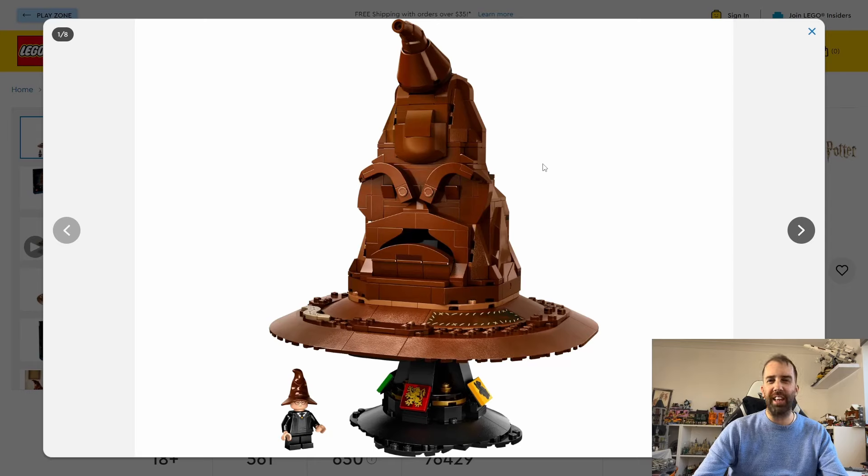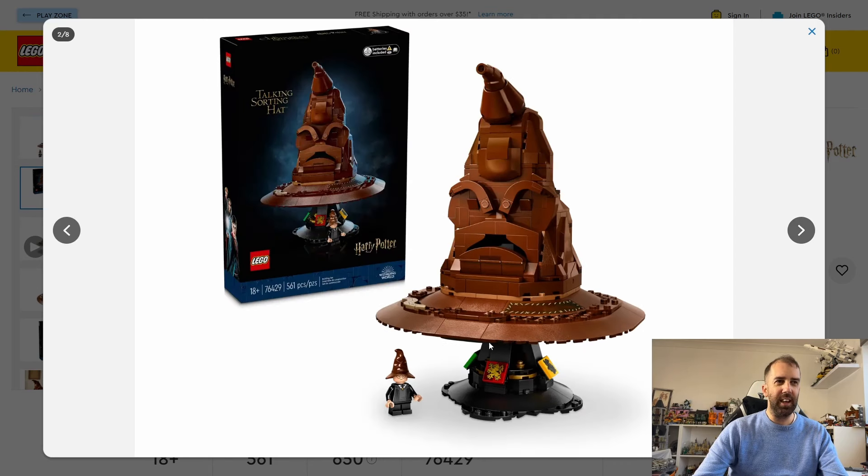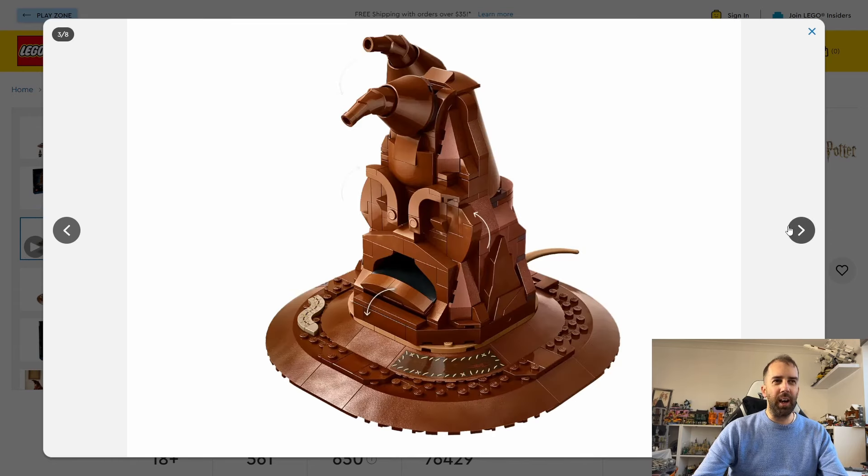When I first saw this leaked a few days ago I wasn't too sure, but it is growing on me a little. I don't think the pictures quite do it justice. I do like the Harry Potter minifigure — I'm not sure if this one's exclusive to this set — but it's quite interesting.